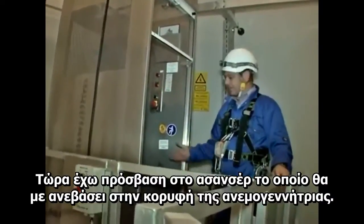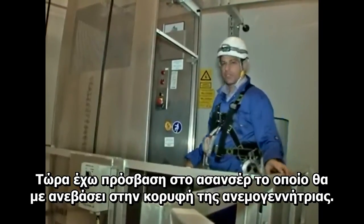We've climbed up to the lift platform. You can now access the lift, which takes you all the way to the top of the turbine.